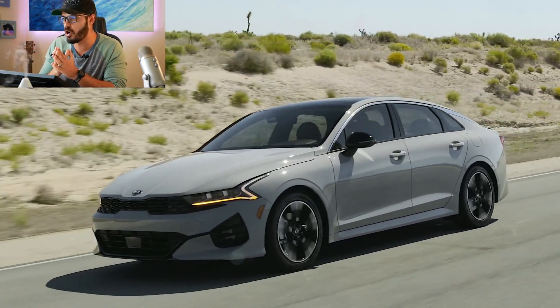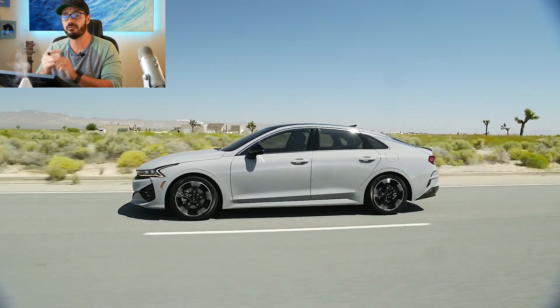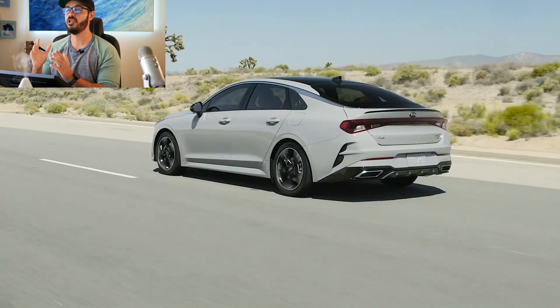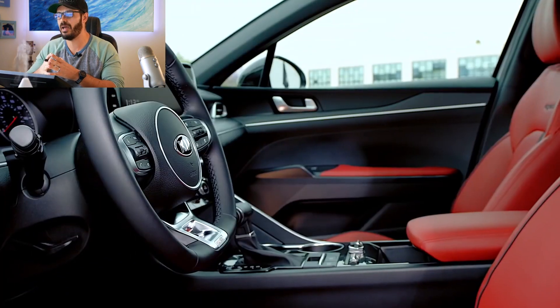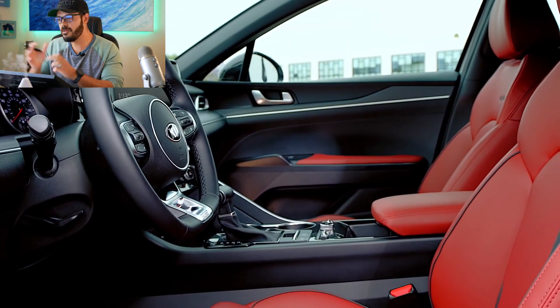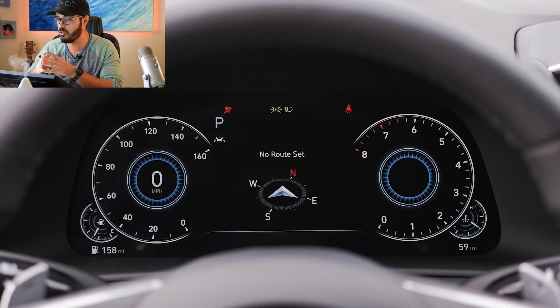In the blue corner we have the sharp and crisp design of the Kia K5. The price range is from $23,790 for the base model up to $29,000 for the top-of-the-line GT version. It's powered by a turbocharged 1.6-liter inline-four putting out 180 horsepower and 195 pound-feet of torque, which is pretty low by today's standards. The base model comes with front-wheel drive and an eight-speed automatic transmission.